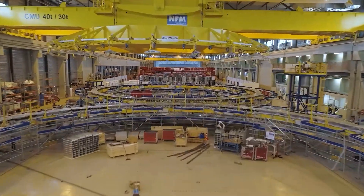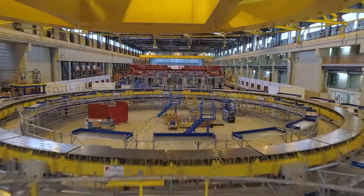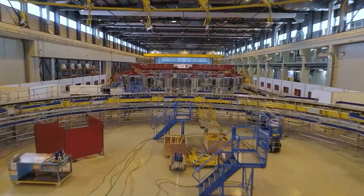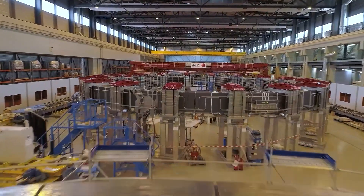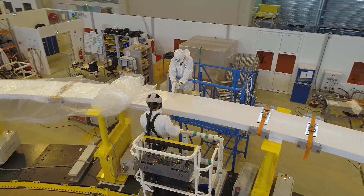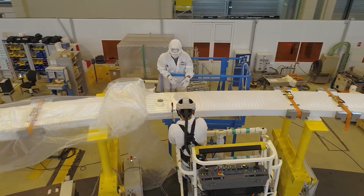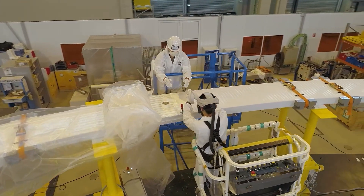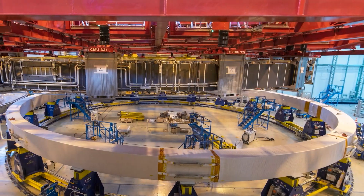The Poloidal Field Coils Winding Facility houses the winding and assembly activities for four of ITER's six giant ring-shaped magnets, which will surround the vacuum vessel of our tokamak. The ITER Poloidal Field Coils play the essential role of shaping and confining our plasma. The European contributions of Poloidal Field Coils 2, 3, 4, and 5 were simply too big to be manufactured off-site and shipped to ITER. Therefore, Fusion for Energy fabricated these four coils on-site.